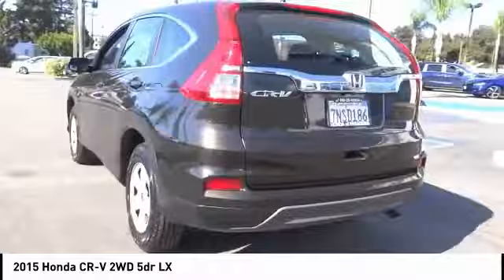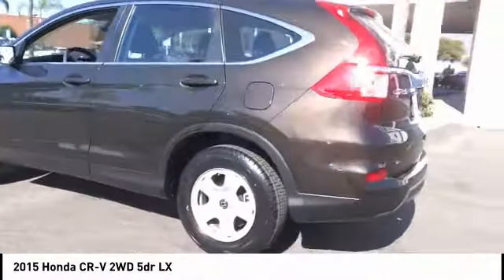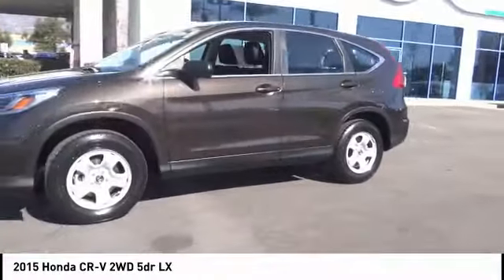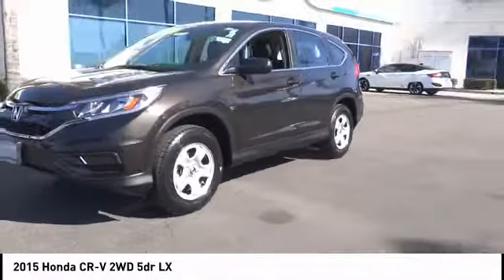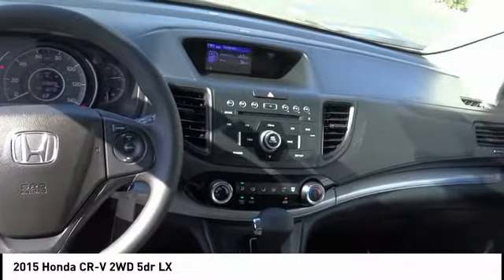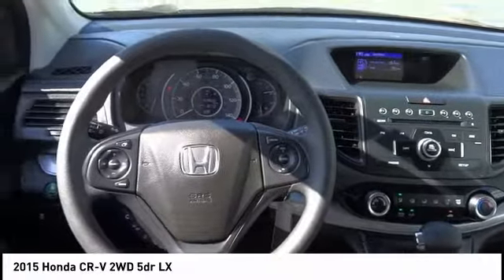This vehicle has less than 40,000 miles. Here are some of this vehicle's great options: electronic stability control, brake assist, traction control, remote keyless entry, speed control, four-wheel disc brakes, rear window defroster, rear window wiper, low tire pressure warning, and trip computer.